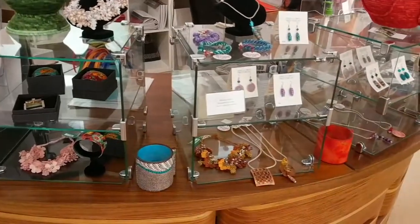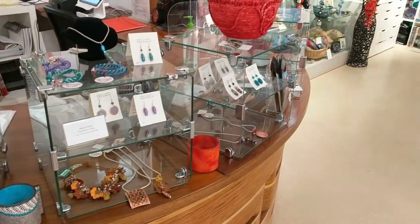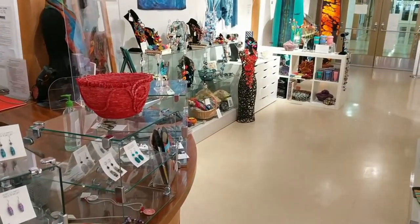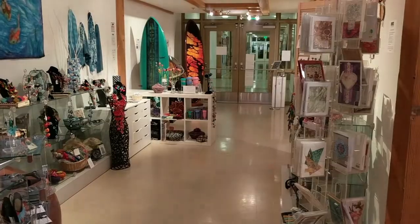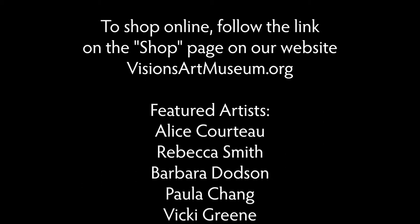Thank you for joining us on a little tour of our museum store. If you would like to take a closer look at some of the items in this video, or to shop online, visit the shop page on our website, visionsartmuseum.org. And I'll see you next time. Bye.